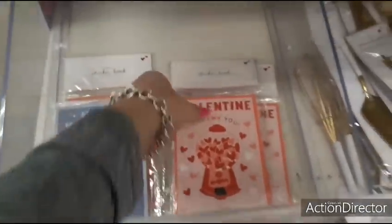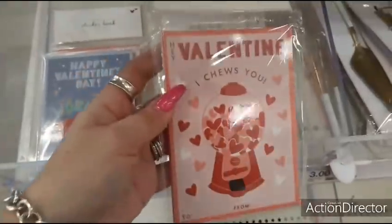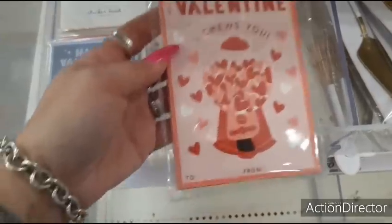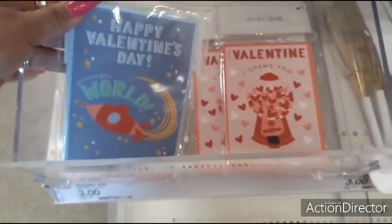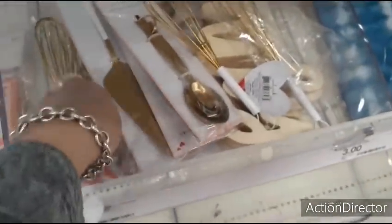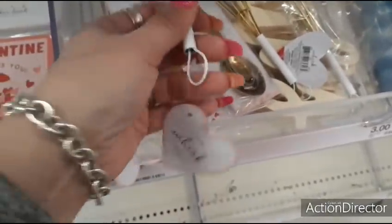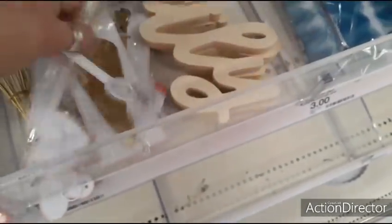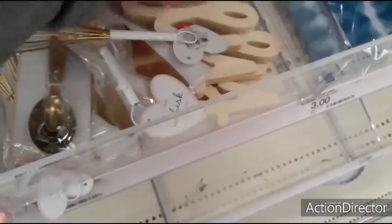They also have these really cute little books for a dollar — 'Hey Valentine, I choose you,' cute with the gumball machine with a little heart. 'Happy Valentine's Day world.' And they have little mini whisks for $3, measuring spoons — these are actually really nice and really heavy — $3, cake server $3, and this family item is going to be $3 as well.